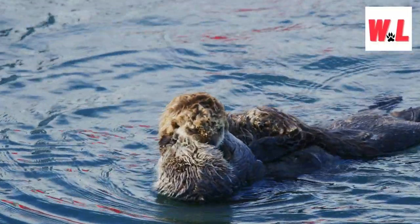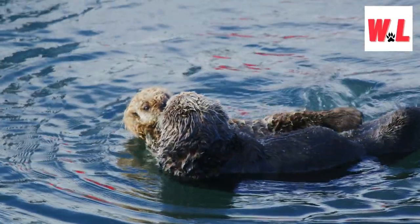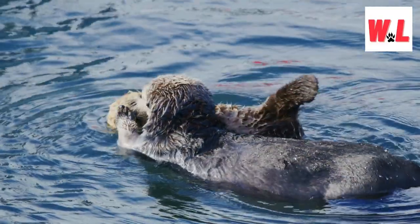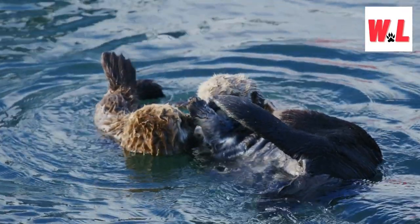Despite their undeniable appeal, sea otters faced a grim past of near extinction due to hunting. While their populations have made progress, sea otters are still classified as endangered, emphasizing the ongoing need for conservation efforts.